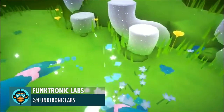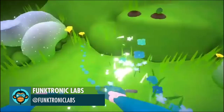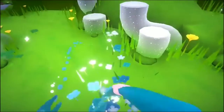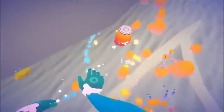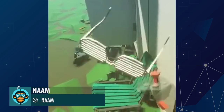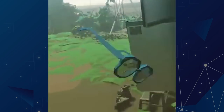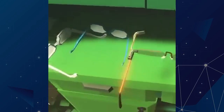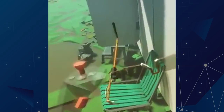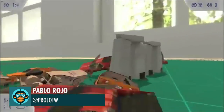Funkatronic Labs has a new title where you water magical plants and watch them grow. Nam brings us more virtual reality fun. Pablo welcomes us to this miniaturized Smash Derby.